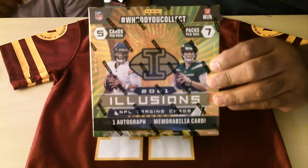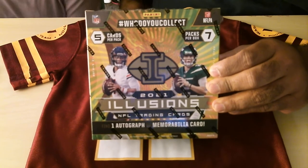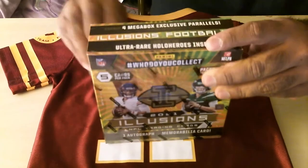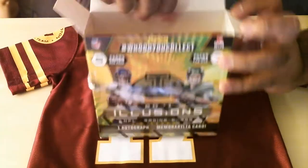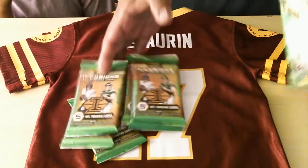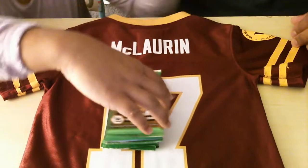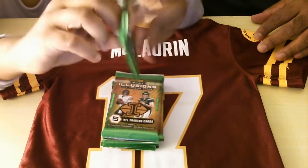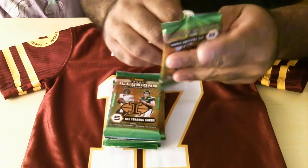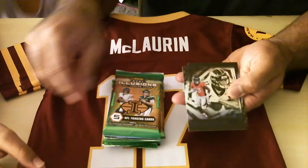Hi guys, welcome back. This is box number two — these are $59.99 at Walmart. I grabbed two of them. This is the second video. I'm gonna do this with my daughter — say hi! So we're gonna open this. She's gonna help me. Hopefully she has better luck than I did with the first box. Looking for Hollow Heroes. Put the packs like this — so here we go, wish me luck.